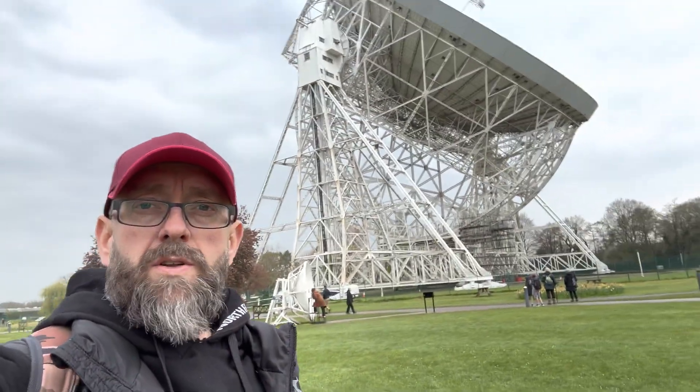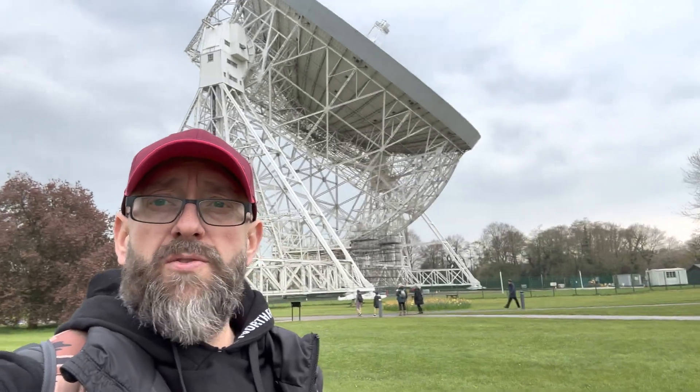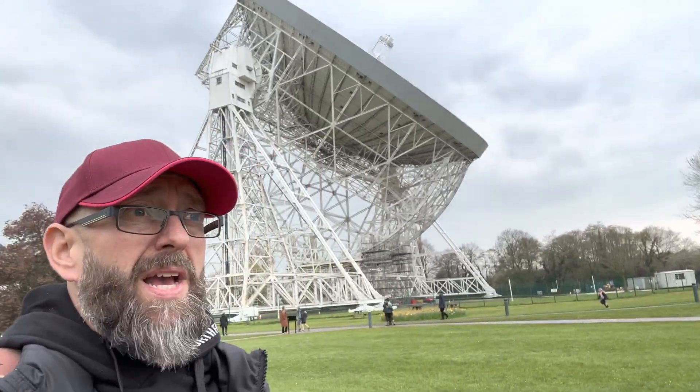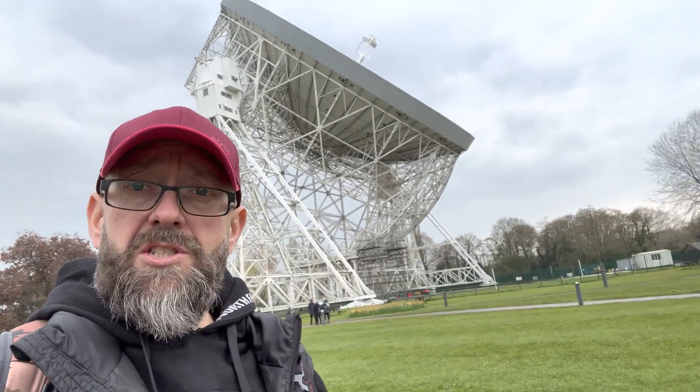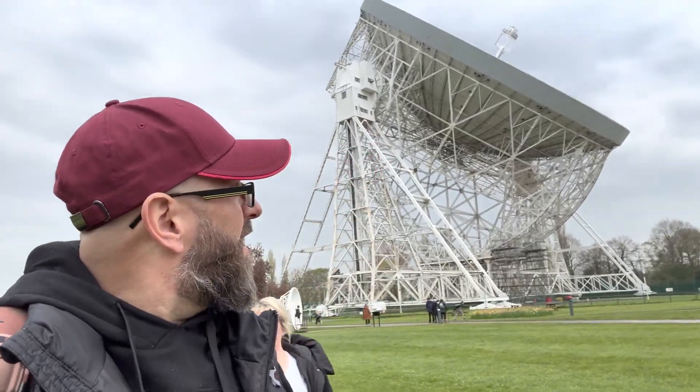So there it is, the Lovell Telescope. It's huge. The pictures and the videos do not do it justice, how big it is. We live on the hills near Saddleworth and we can see this from our lane on the horizon, it's that big. Okay so that's us finished at Jodrell Bank — good place to visit if you want to do something in the Cheshire area for an hour or two, worth a visit. 99.9% of it has gone right over my head — I'm not very bright when it comes to science, or most things some people might say.